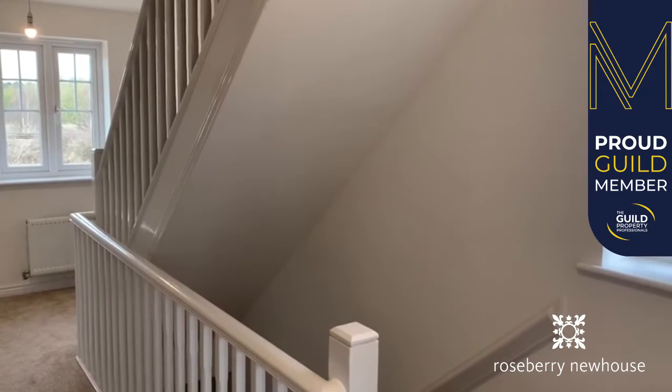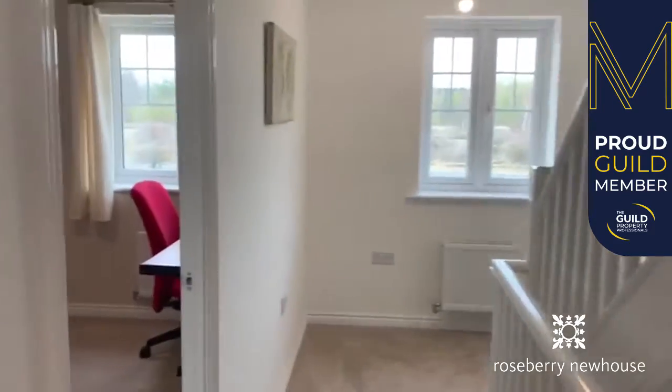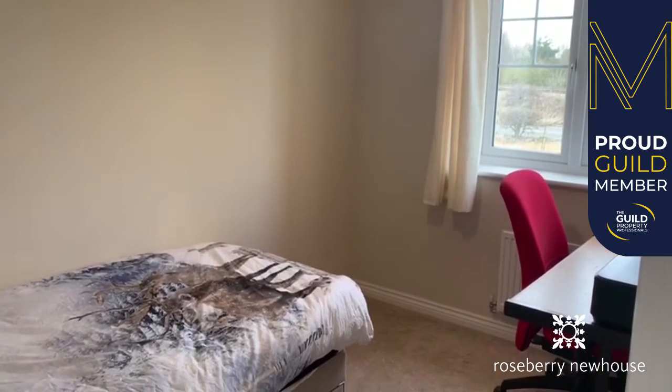On the first floor we have a lovely light and airy landing with front aspect and side aspect windows giving lots of natural light. On this floor there are two bedrooms; this is the smaller of the two — a single bedroom or useful study.